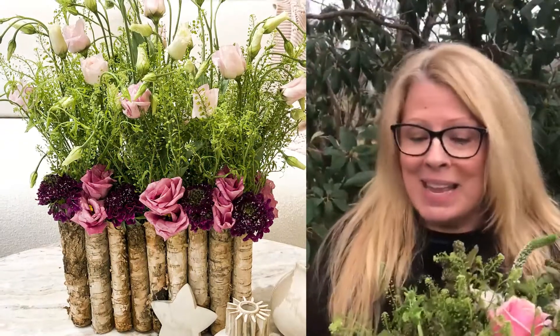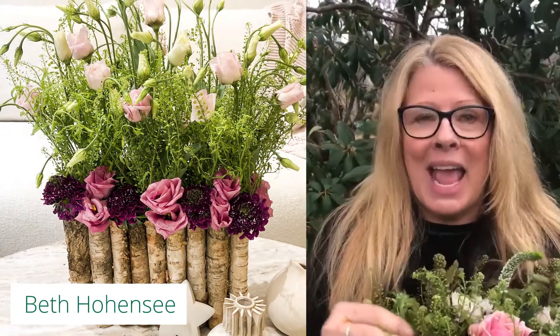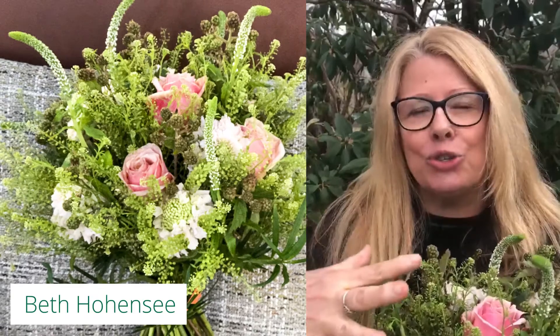Green dragon — I love using it in my bouquets. It is airy and that botanical gives you that botanical, textural, airy look that is trending right now.